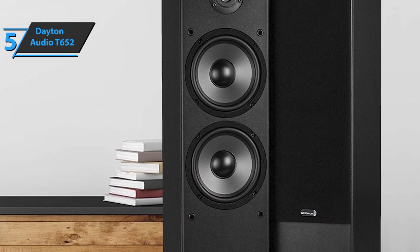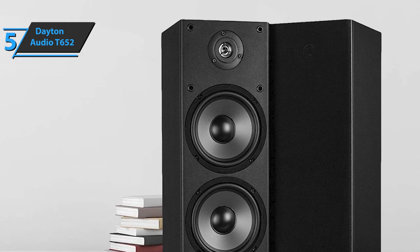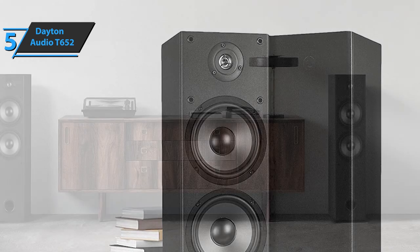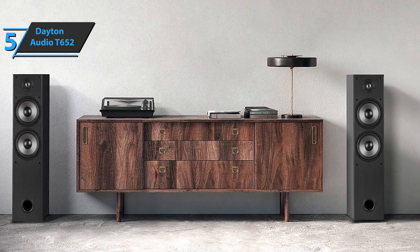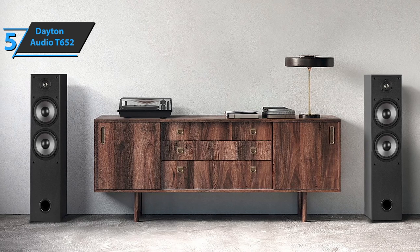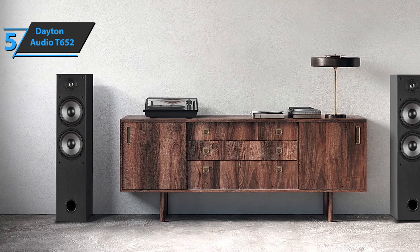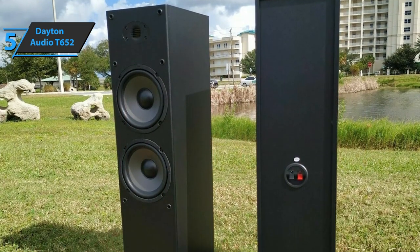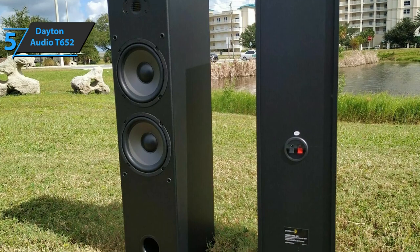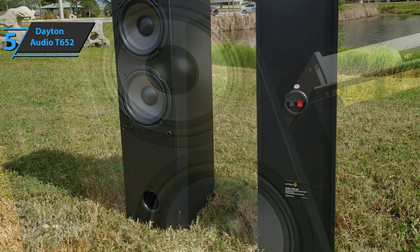Whether you're watching movies, listening to music, or playing video games, the Dayton Audio T652 dual floor-standing speaker will take your audio experience to the next level, especially when compared to other speakers at this price point. Two 6.5-inch woofers efficiently produce low-frequency sound for those deep basses, giving you an engaging experience when watching action or horror movies. Both woofers are fixed in a compact bass reflex housing, which is both an aesthetic and a very functional feature.